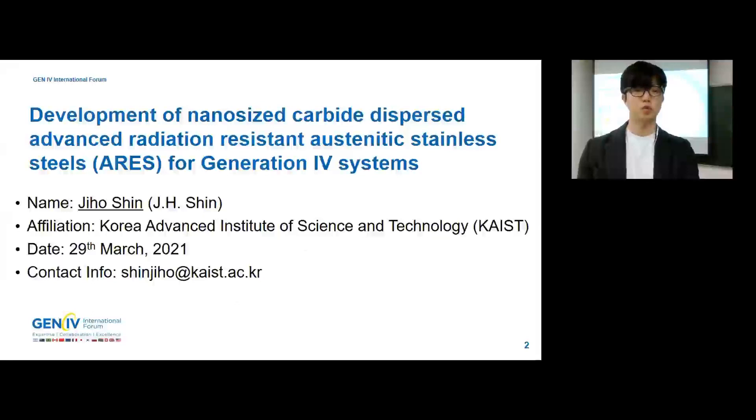Hello, everyone. My name is Joo Shin, presenting on Development of Nano-sized Carbide Dispersed Advanced Radiation Resistance for Generation 4 Systems. I am a Ph.D. candidate at the Korea Advanced Institute of Science and Technology with a major in Nuclear Materials Engineering. I am thankful for the opportunity to present my research at this Generation 4 International Forum.